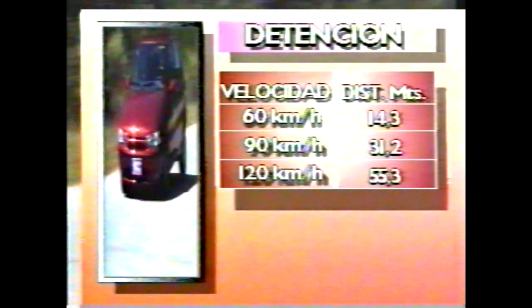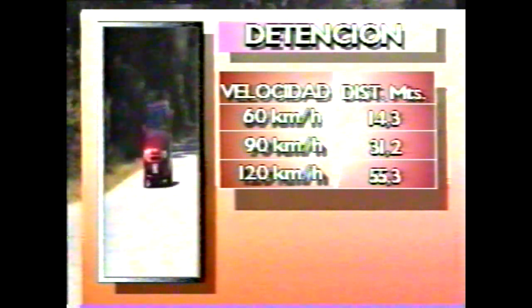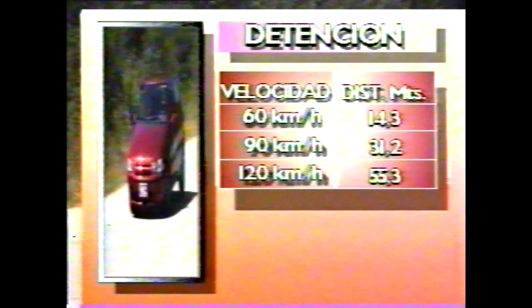Braking is also very good: 60 to 0 km/h in 14.3 meters, 90 to 0 in 31.2 meters, and 120 to 0 in 55.3 meters. Fuel consumption: in the city, a good 10.3 km/L. On the highway at 100 km/h without air conditioning: 16.5 km/L. At 120 km/h: 13.83 km/L. The driving range is limited because the tank holds only 48 liters.